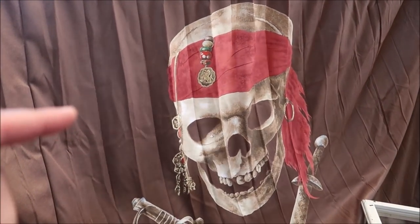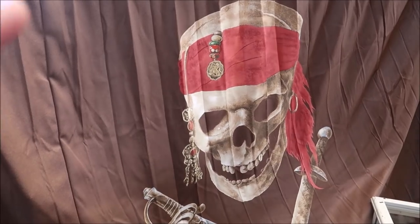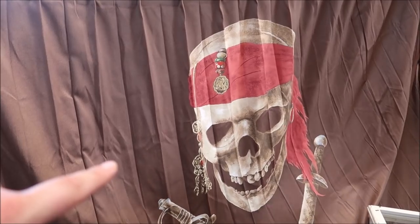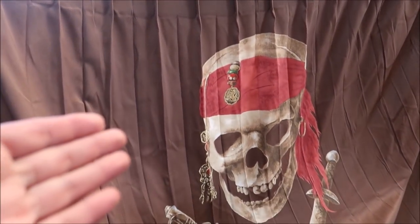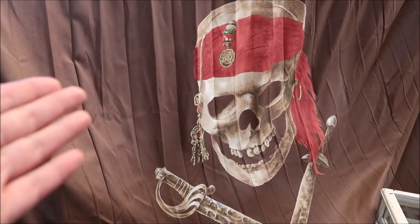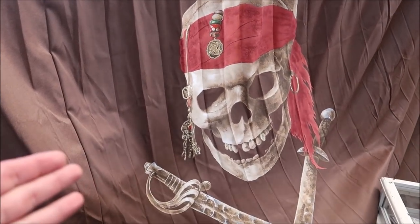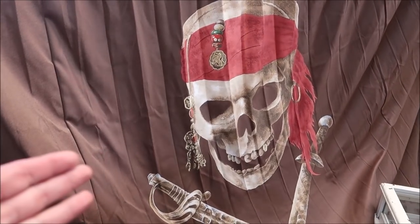This is a Pirates Room Divider from Caribbean Beach Rooms, and I love this thing. It's really awesome — absolutely huge. $200 for this, but that's like a one-of-a-kind piece. I keep saying stuff like that because it legitimately is. If you don't know somebody, this is the only way you can get it.